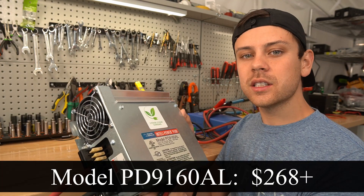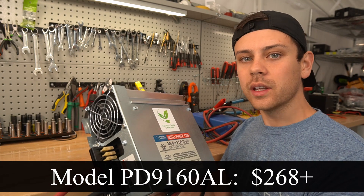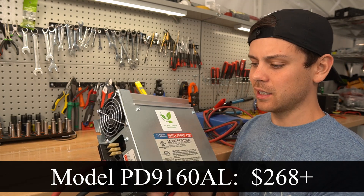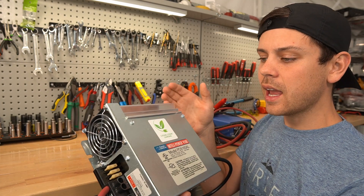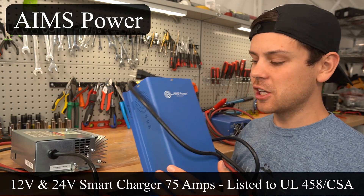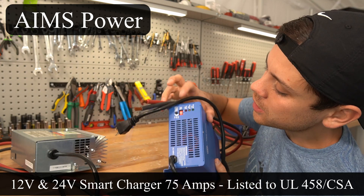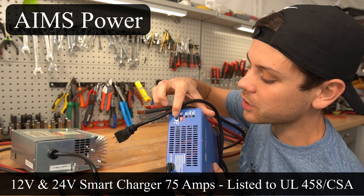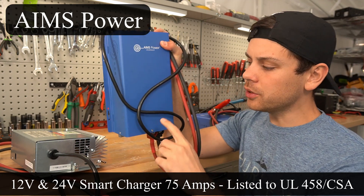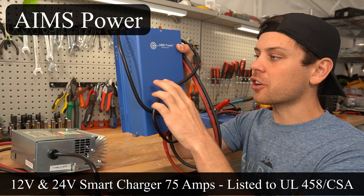Next, this is the Progressive Dynamics lithium iron phosphate two-stage lithium charger. This is a very high quality unit that should last a very long time, but it's very expensive and you cannot program the settings or change the current on this model. But on this other model you can, and it's cheaper. I've been using it every single day for the last six months. You can change the profile parameter settings and the current, and it works on 12 and 24 volt batteries — pushing 75 amps at 12V and 37 amps at 24V.